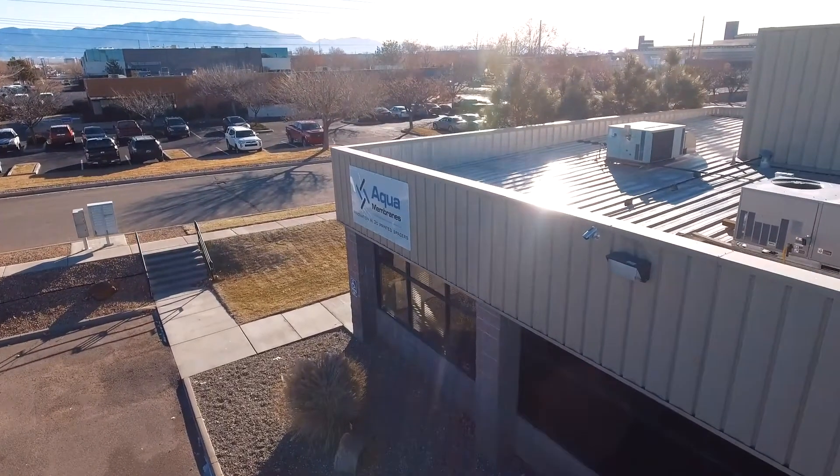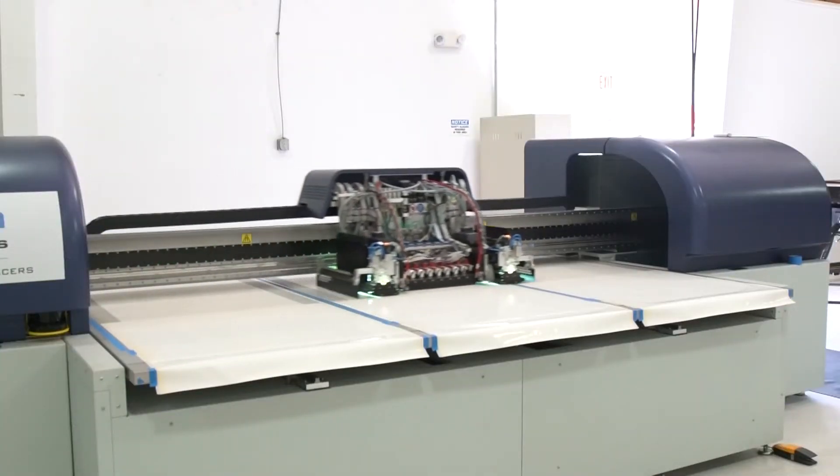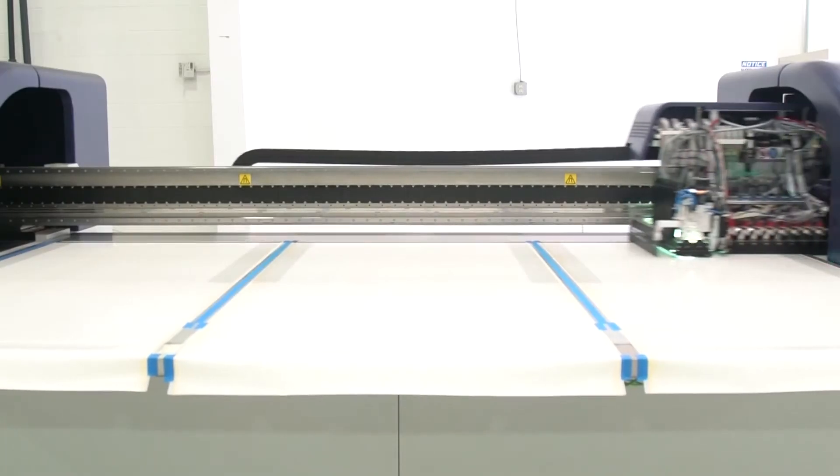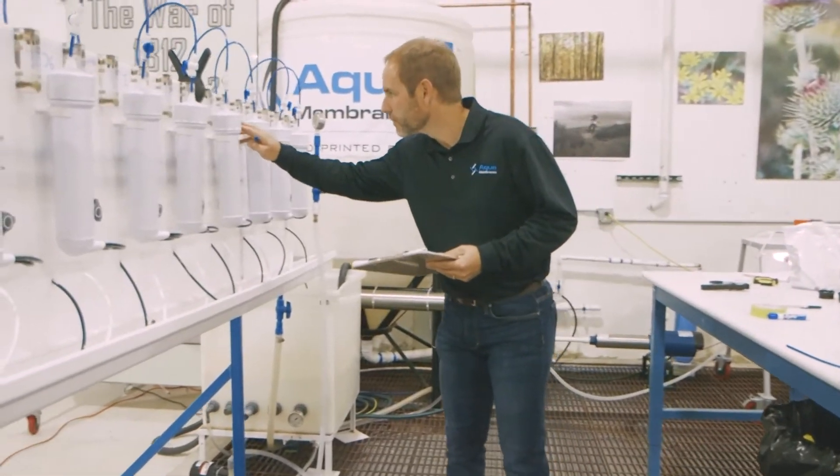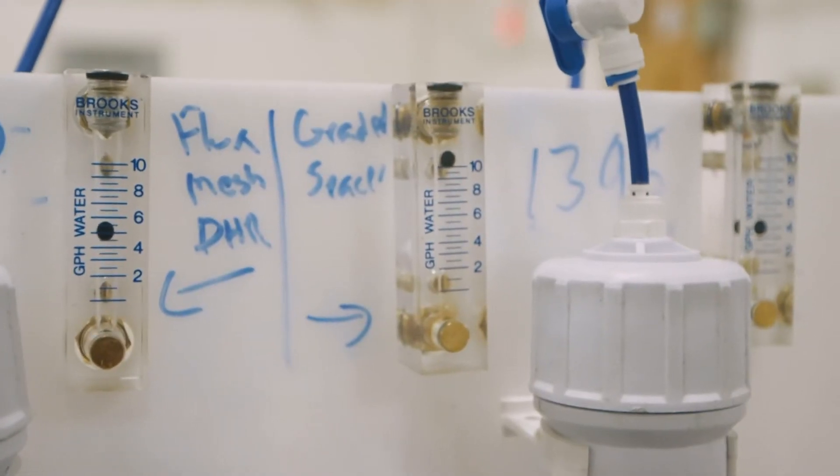AquaMembranes has a solution. We use a 3D printing technology that actually lowers the energy required and especially focuses in on that wasted energy. We're getting so close now to the theoretical limit. And if widely adopted, our innovation could reduce thousands of tons of CO2 emissions every year that are associated with seawater desalination. Please contact us for more information and to run a trial.